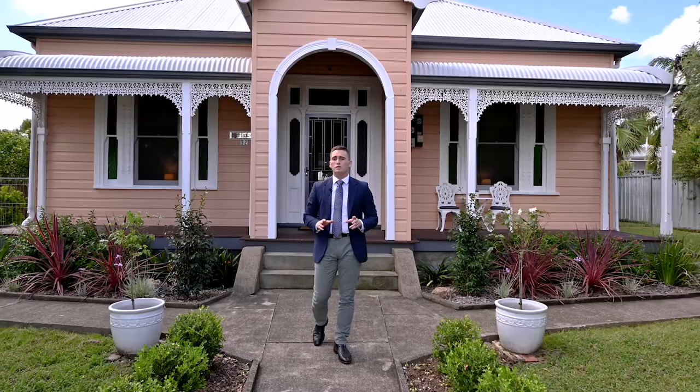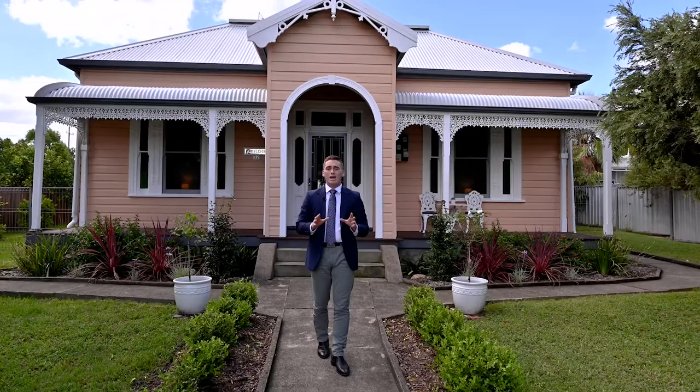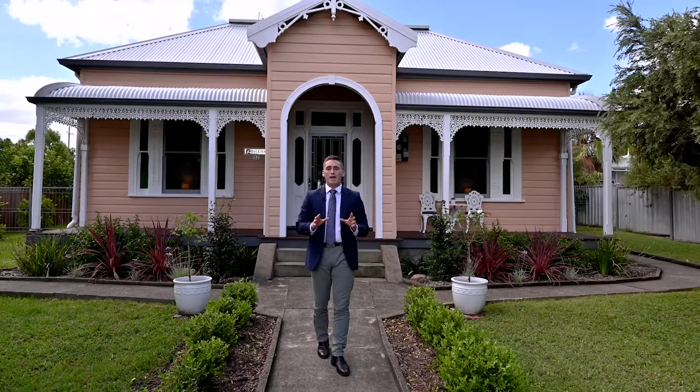Hello and welcome to 32 Vernon Street in Cessnock. This stunningly renovated cottage has only been offered to market twice in the last century. It will leave you awe inspired and is perfect for families or Airbnb. I'm Matt Clarkson from Stone Real Estate in the Hunter Valley. Let's take a look.